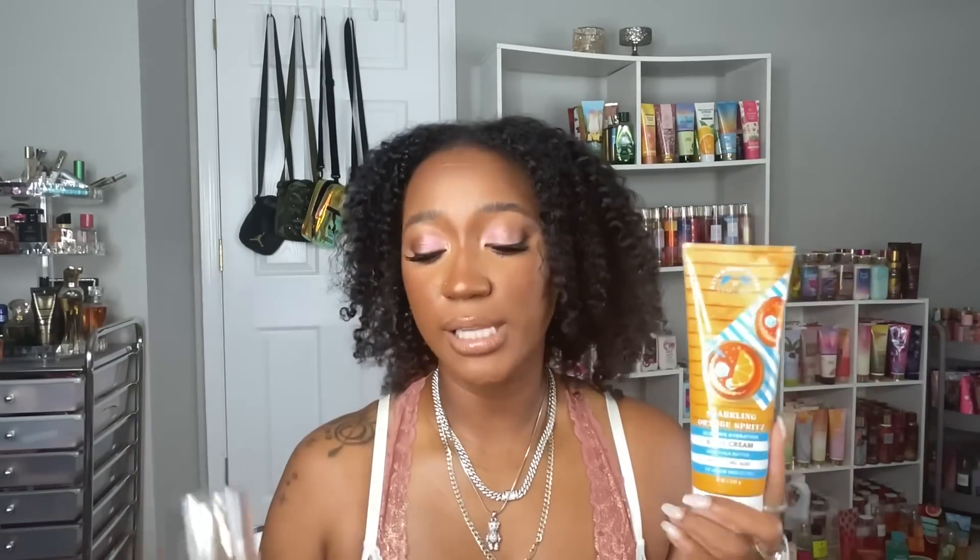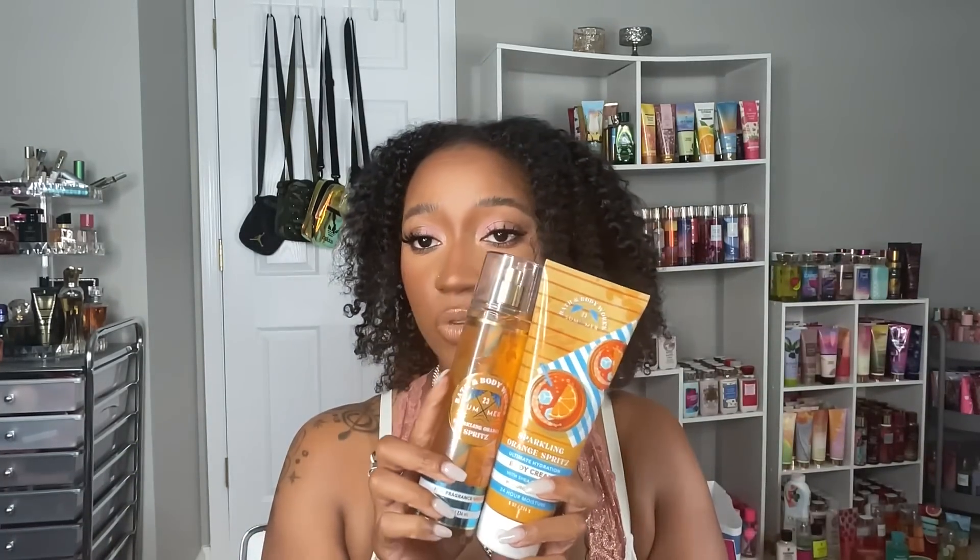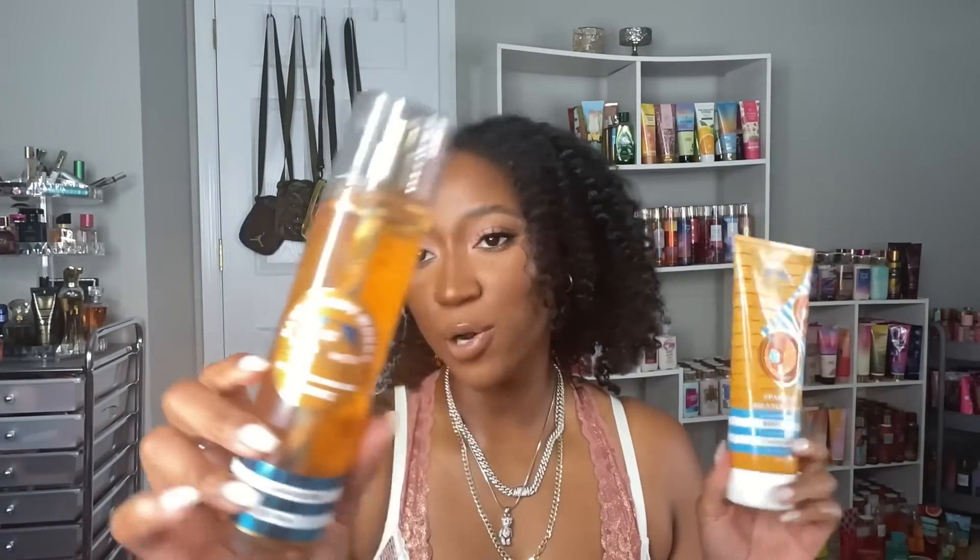The first thing is another set of the Sparkling Orange Spritz. I actually really like this scent — it's sun-kissed mandarin, bubbly prosecco, citrus soda. I should have known I'd like it because it's a bubbly, citrusy, fizzy soda-type scent. I really like the balance of the citrusy sweetness and the soda — it kind of smells like an orange crush soda. I also really like the packaging; the orange is very bright for summer and I love the little straw inside the bottle.